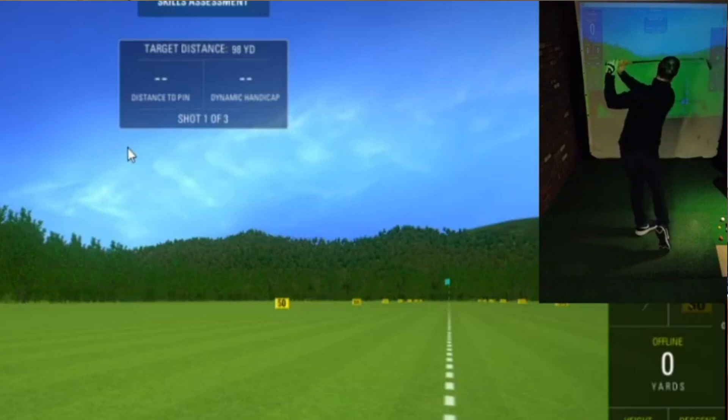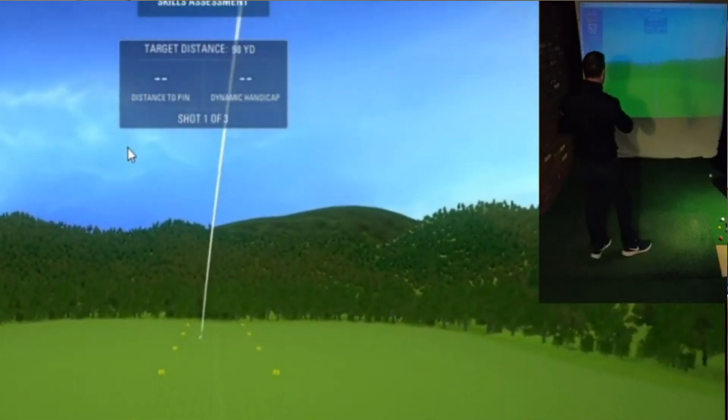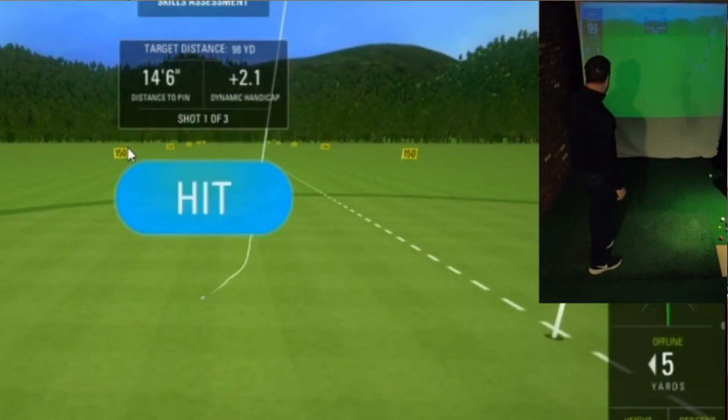I have been on that golf simulator either on the SkyTrack software or on TGC 2019 every single night for the whole three months. I've seen my numbers on the launch monitor improve, and I've felt my golf swing and my confidence in my golf swing has improved through that period as well.